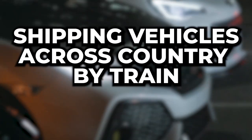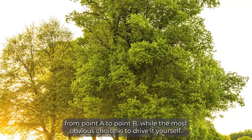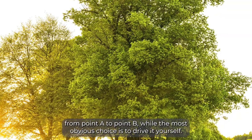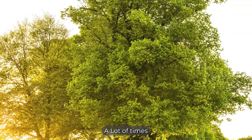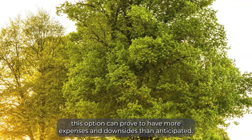Shipping vehicles across country by train. When you're moving, you have quite a few options of getting your vehicle from point A to point B. While the most obvious choice is to drive it yourself, a lot of times this option can prove to have more expenses and downsides than anticipated.